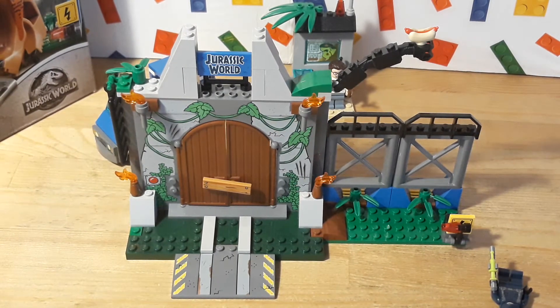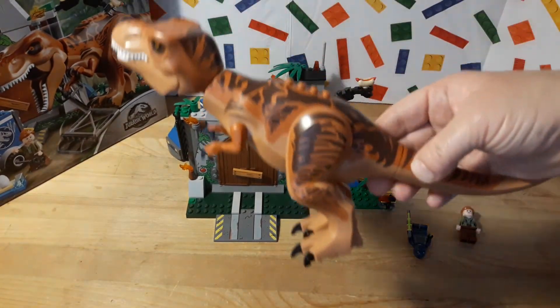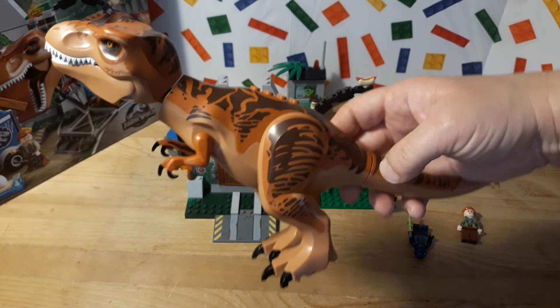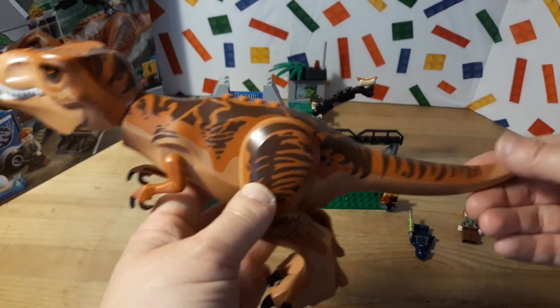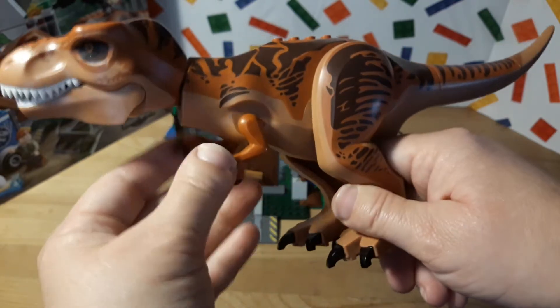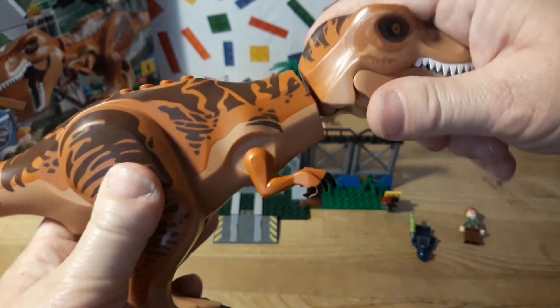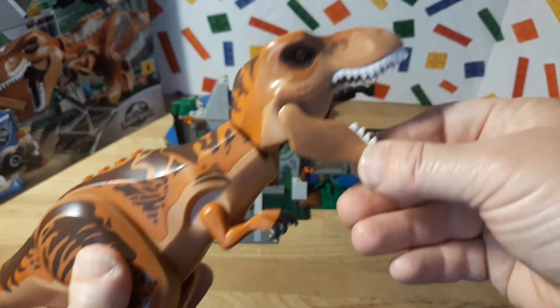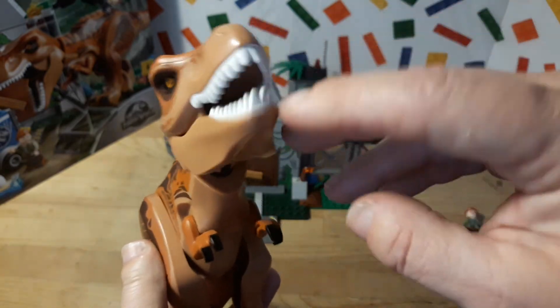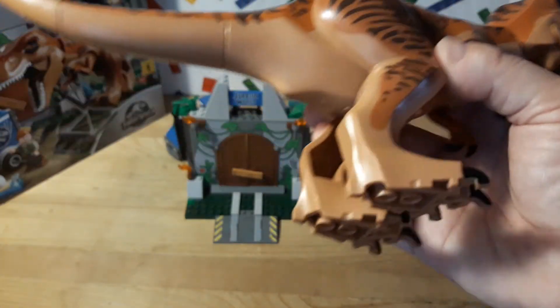And then we have the T-Rex — she's really cool. She came in eight parts, so I had to build her. Her tail moves, her legs move, the front little arms move, the head turns and goes up and down, and so does the jaw. For a large minifig, it's very articulate.